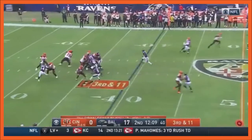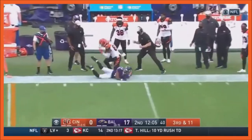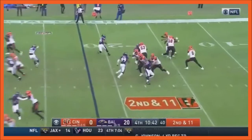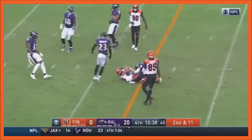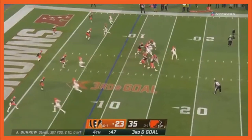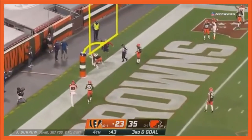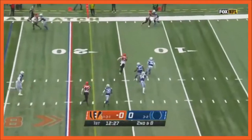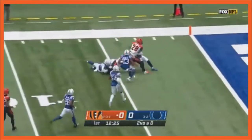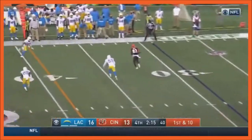Third and 11, the Bengals trying to find something that works. Far side of the field and that is complete. Burrow has time over the middle and that pass is complete. Burrow steps up and throws into the zone. Boyd with the catch — 15 yards, Boyd inside the 10, and it's a first down. Wilson goes outside for another first down.